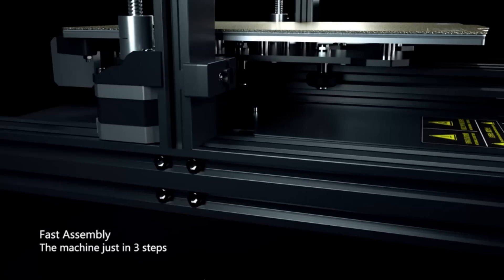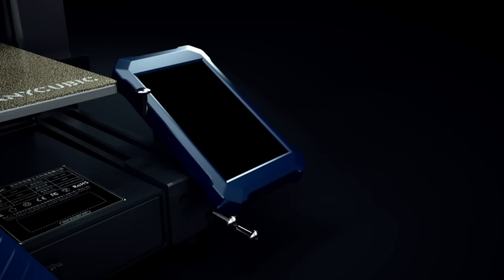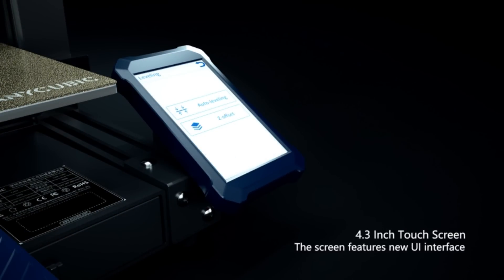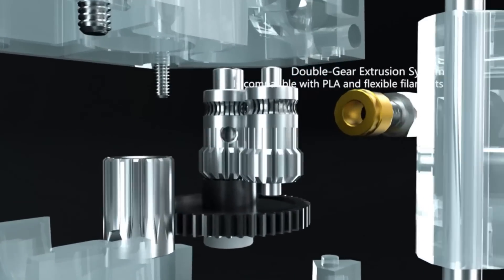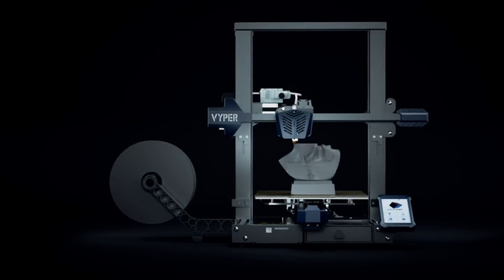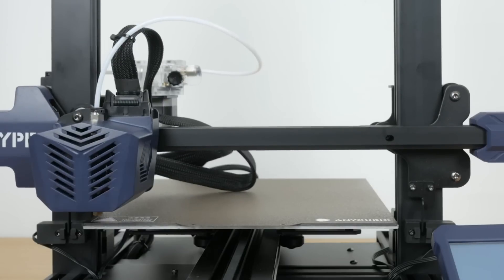The Viper also boasts a large build volume of 9.6 inches by 9.6 inches by 10.2 inches, giving you plenty of space to fully realize your creativity. With a max printing speed of 7.1 in/s, you won't have to wait long for your prints to be completed. The high-precision double screw design ensures stable operation, while the patented Z-axis helps to avoid print layer marks, improving printing details and precision.